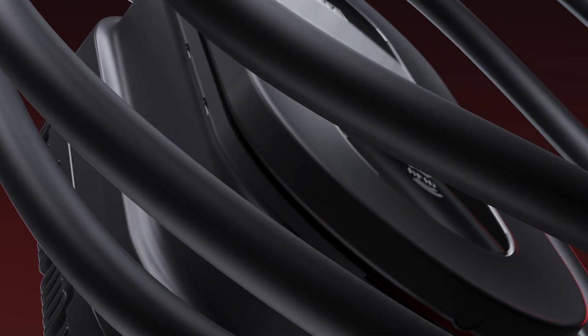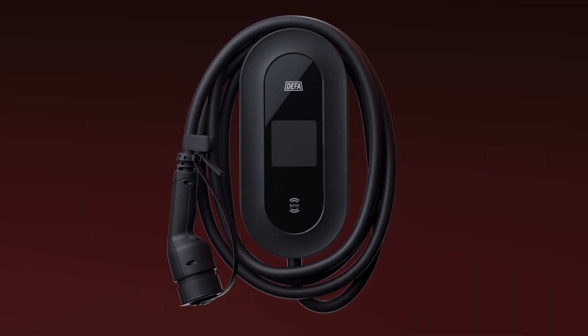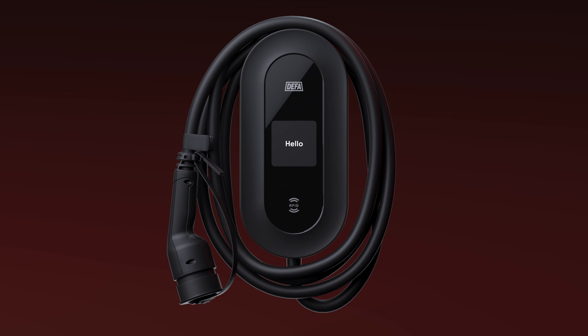When you put all these elements together, you get DEFA Power — a charging station that lasts and pushes beyond the industry standard to make sure it works for everybody, everywhere.